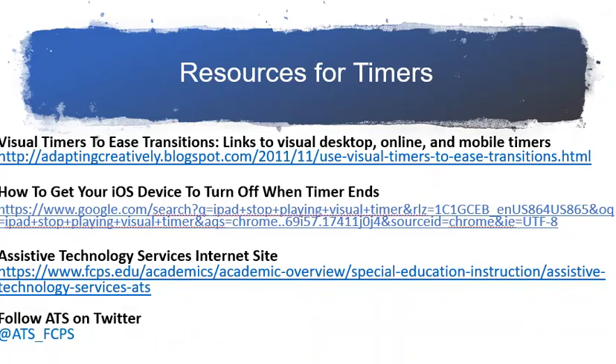Here are some resources to help you get started using timers. Always remember, your child doesn't have to be the one who sets or programs the timer to actually use the timer. You can get additional resources on timers listed here, as well as on the Assistive Technology Services website. Don't forget to follow ATS on Twitter at ATS underscore FCPS for more ideas about timers and many other ATS topics. Thanks.